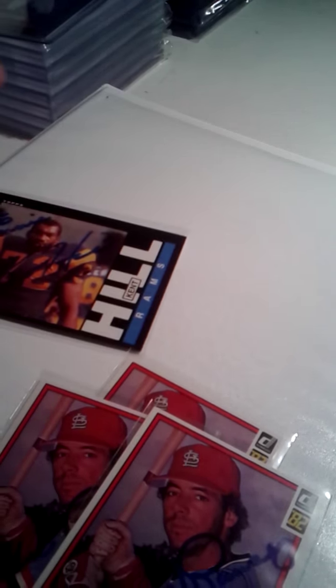How's it going guys, RD Cards. I got another mail day — two TTMs in the mail today. This is Mike Ramsey; he sent back my 1982 Donruss cards, all three signed.